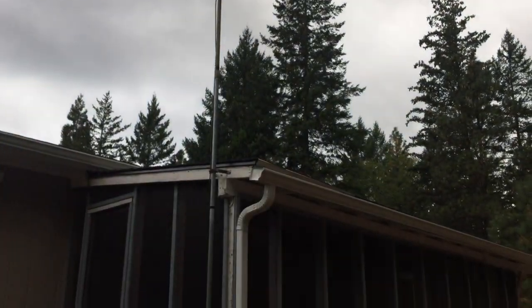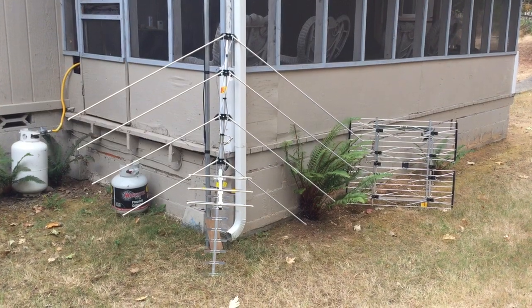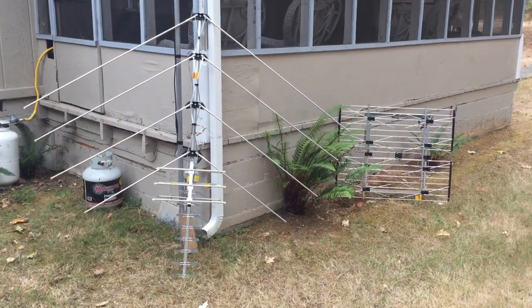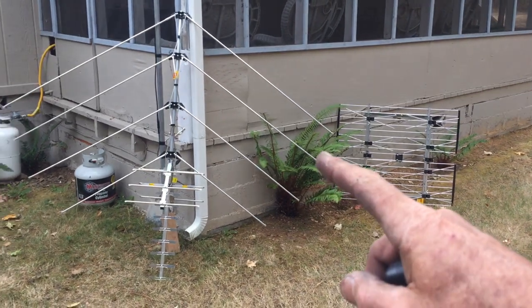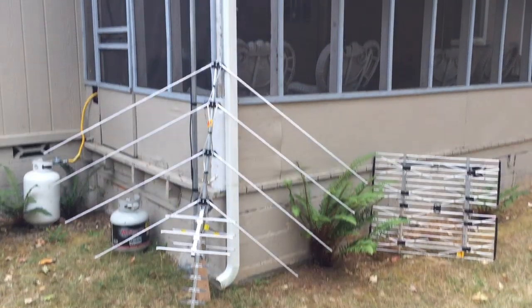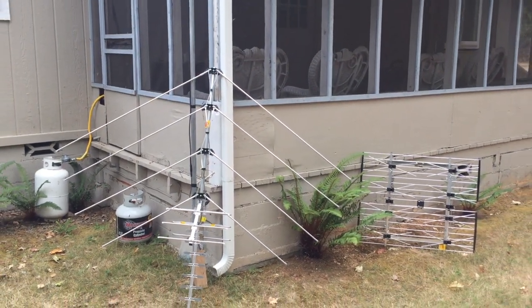Another one I use quite a bit is the Channel Master Advantage 45. Both of these antennas are UHF/VHF antennas, but the Channel Master Advantage 45 does better on Channel 5 than the Weingard does, so for that reason I'll often have to go with the Channel Master over the Weingard.